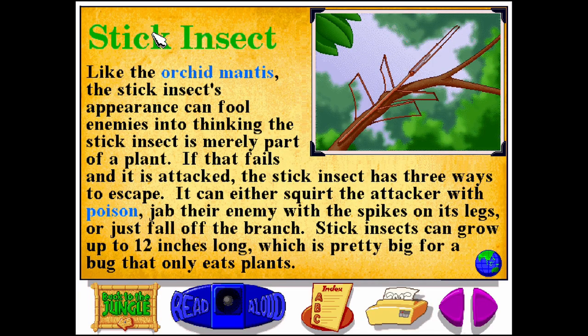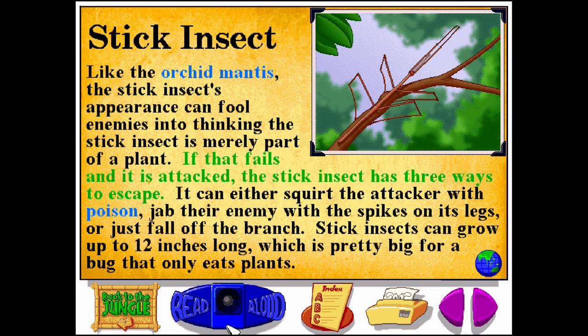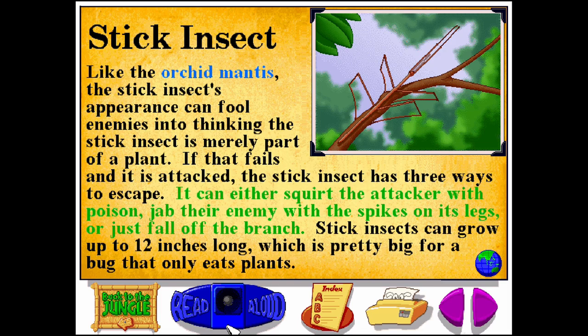Like the orchid mantis, the stick insect's appearance can fool enemies into thinking the stick insect is merely part of a plant. If that fails and it is attacked, the stick insect has three ways to escape: it can either squirt the attacker with poison, or jab their enemy with the spikes on its legs.